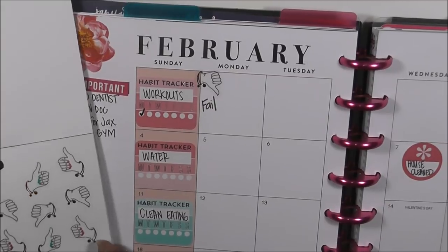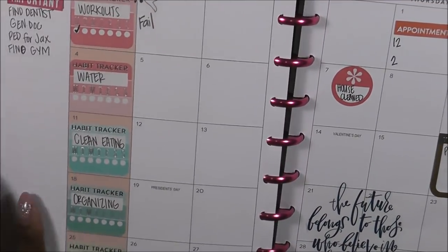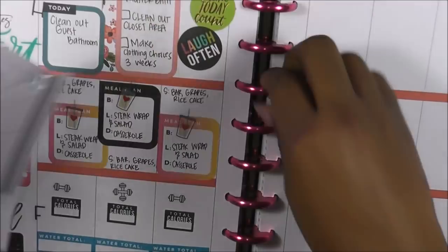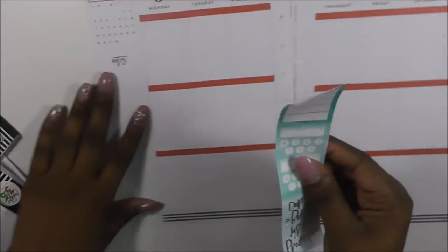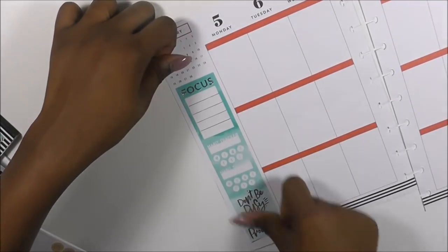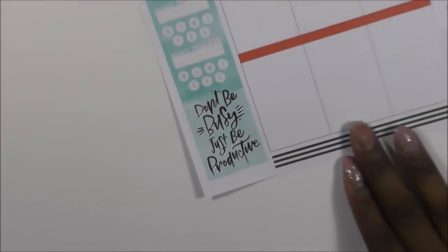We're going to try again this week, so let's get started. I'm going to pull out one of my favorite sticker books. This is my home life section. I'm going to start it with a tracker again this week using this really pretty blue color — it looks great with the orangish-red color here. It says 'Don't be busy, be productive.'